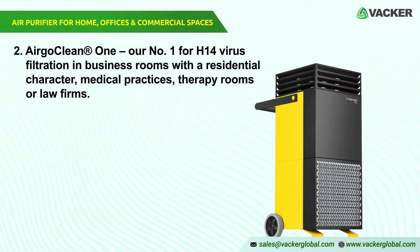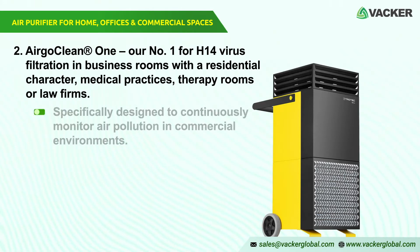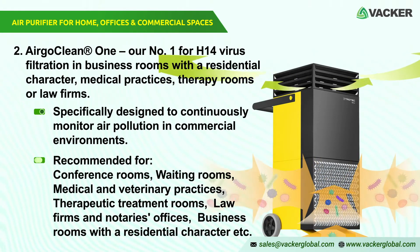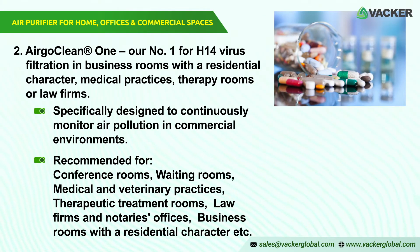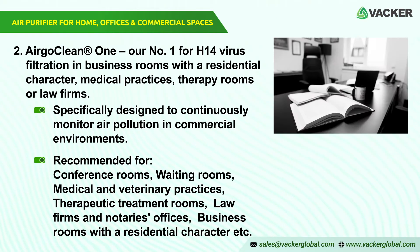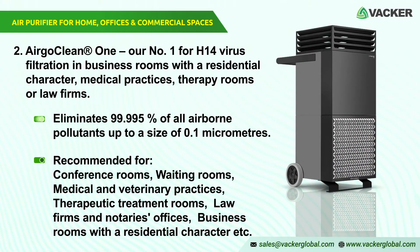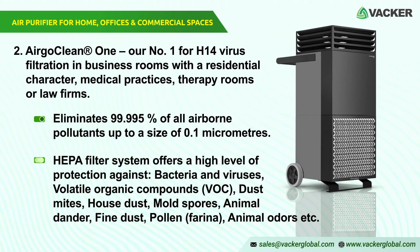Much like their bigger siblings in the TAC series, the AirGoClean One Mobile Comfort Air Cleaner was specifically designed to continuously monitor air pollution in commercial environments. It is recommended for conference rooms, waiting rooms, medical and veterinary practices, therapeutic treatment rooms, law firms and notaries' offices, and business rooms with a residential character. It eliminates 99.995% of all airborne pollutants up to a size of 0.1 micrometers from room air. The multi-stage HEPA filter system offers high protection against bacteria, viruses, volatile organic compounds (VOC), dust mites, house dust, mold spores, animal dander, fine dust, pollen, farina, and animal odors.